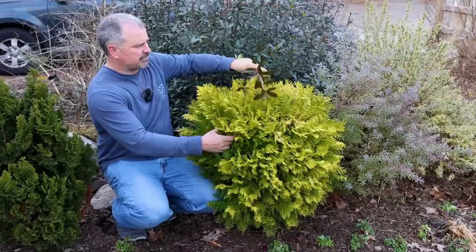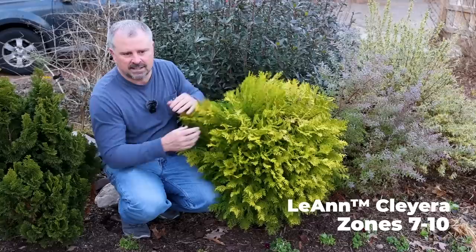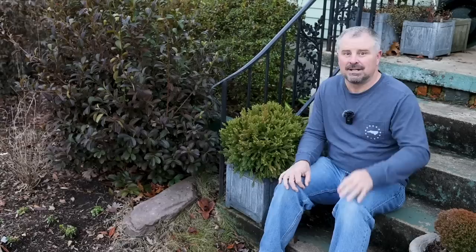You put something darker behind it with a slightly different leaf texture, like this Leanne Cleara, which was also near our top ten for this video. It's super soft to the touch — you just want to keep touching it. This can get three to four feet in height by three to four feet in width, but it's easy to keep it smaller. In the late winter I could shear this to whatever size I want and it'll come back from that. Soft to the touch and just glows in the winter garden.